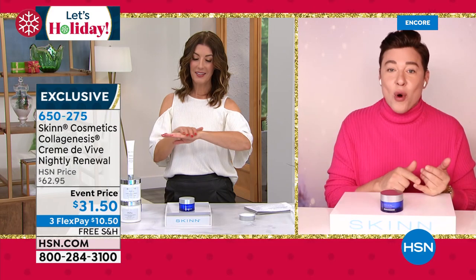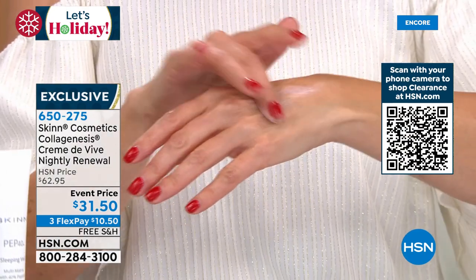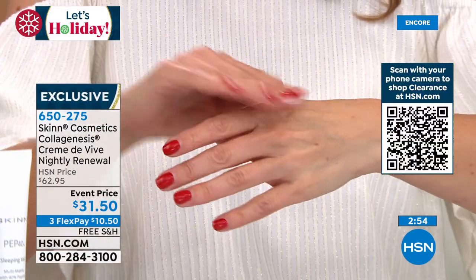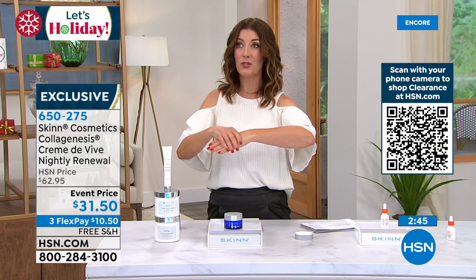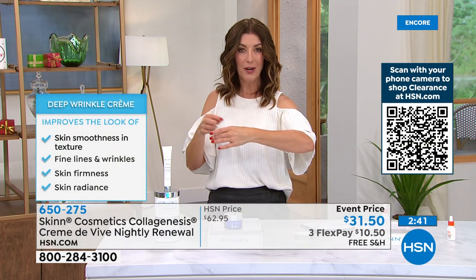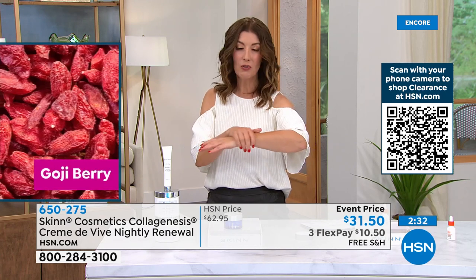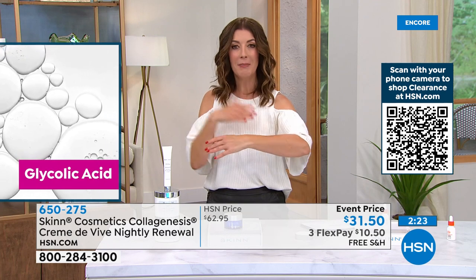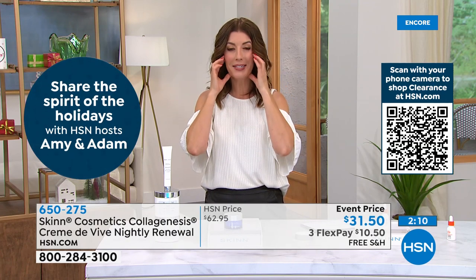Even aging combination or oilier skin can have finer texture by morning. If you're drier and wrinkly, this reduces the look of wrinkles, helps firm the look of the skin, makes texture smoother, and leaves it radiant. When you wake up, your skin is ready to accept your morning skincare. It's not heavy, not greasy, not sticky, not tacky. It addresses different signs of aging — texture, lines and wrinkles, skin radiance, tone, and of course incredible moisture. You just don't usually get a night cream that also exfoliates and helps with radiance and tone.